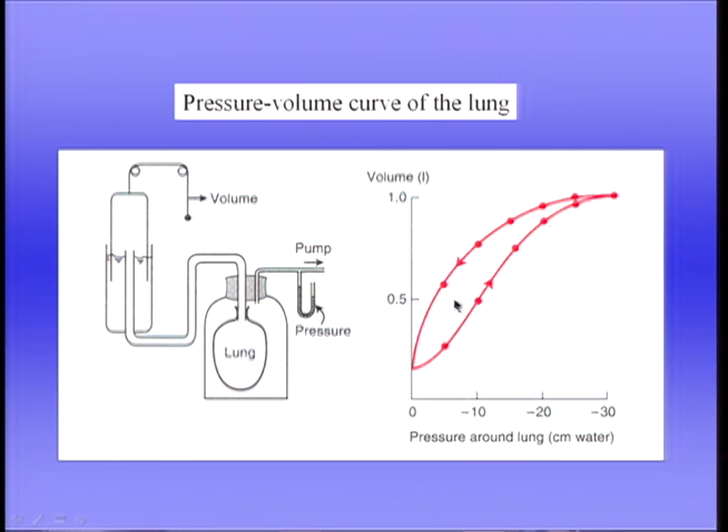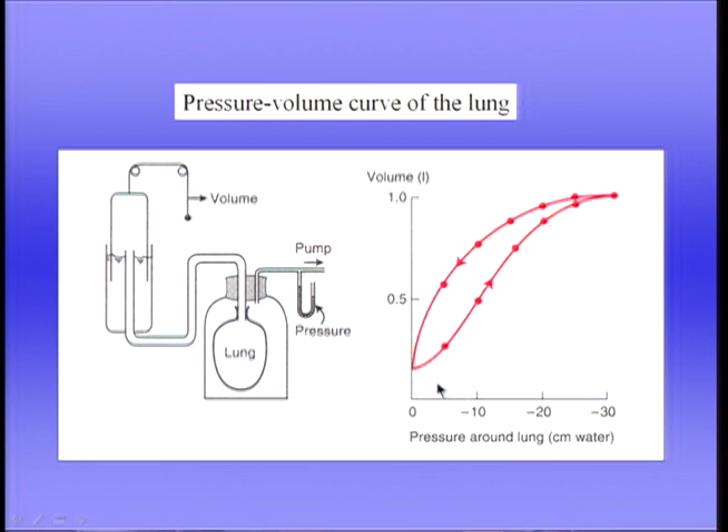The other obvious thing about the pressure-volume behavior is that the path taken during inspiration is not the same as the path taken during expiration — that's called hysteresis, a Greek term meaning the behavior lags behind during expiration relative to inspiration. Let's be clear about what we mean by negative pressures: minus 10 centimetres of water simply means 10 centimetres of water less than atmospheric pressure. For example, if a doctor measures your blood pressure at 100 millimetres of mercury, he means 100 above atmospheric — it would be confusing to say 860 millimetres of mercury.